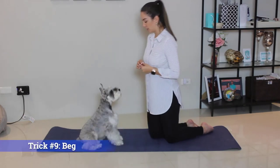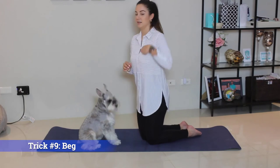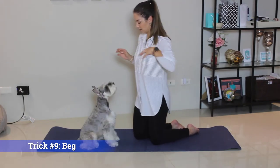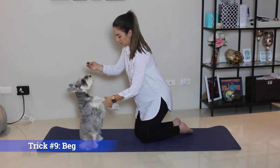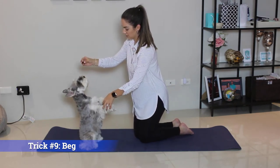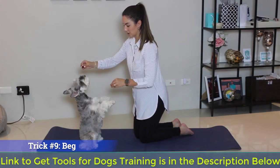Trick number nine is beg. The way to teach your dog this one is, once they learn to sit, hold their hands up and start practicing balance. Once they practice the balance, you can slowly start letting go of their hands. Eventually they'll learn to do this by themselves.